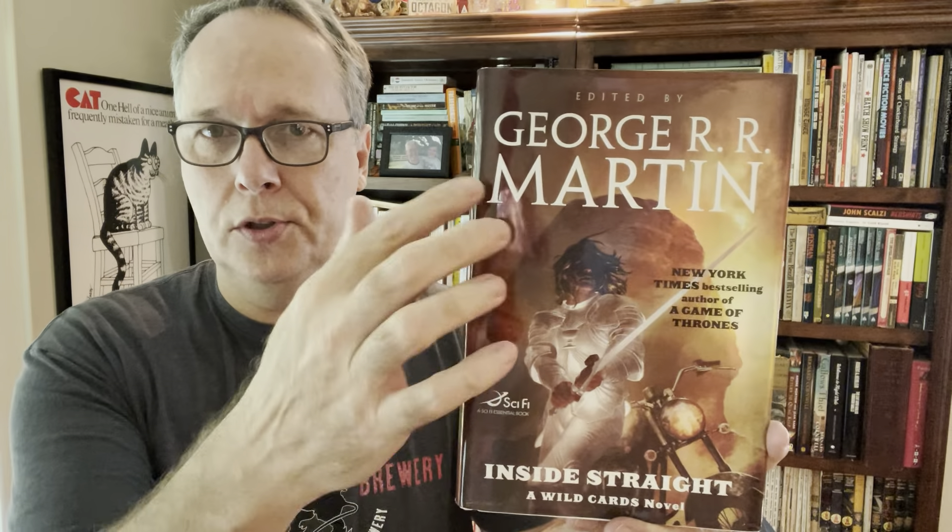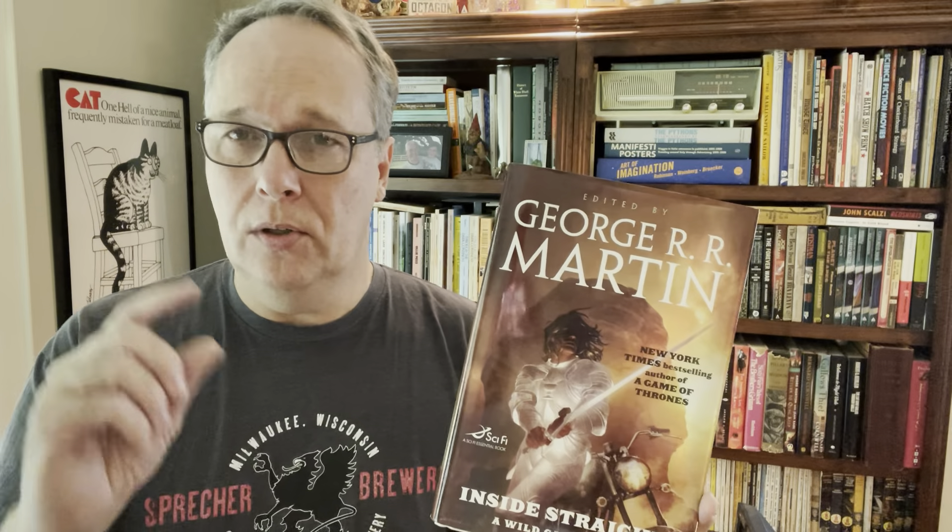The last one for today - I found this again for 25 cents. It's one of the Wild Cards series where George R.R. Martin is the editor. This one is Inside Straight, the 2008 first edition. Whenever I see these Wild Cards series at the right price, in great condition, especially first editions, they bring good money. This 2008 one has sold for $20 and I got it for 25 cents. Some of the earlier ones in paperback edition also sell really well. So that's a good one to be on the lookout for. I hope you found these useful - good luck, happy hunting, be safe and have fun. We'll see you next time!